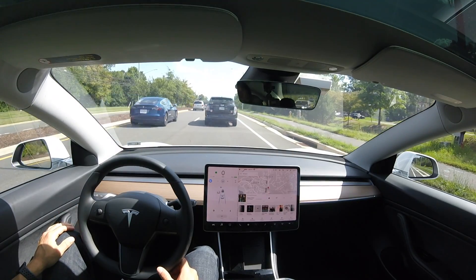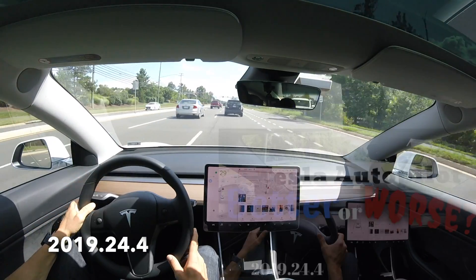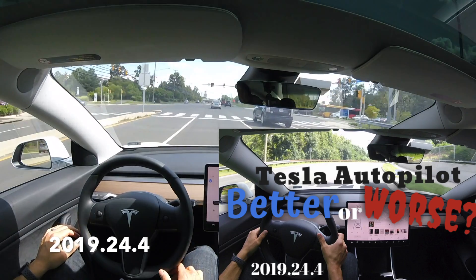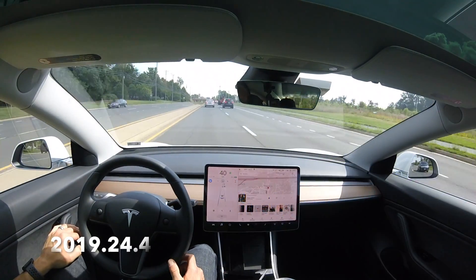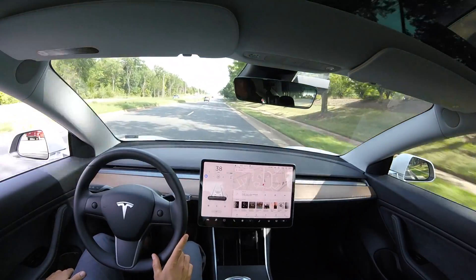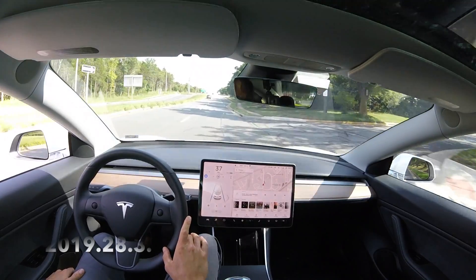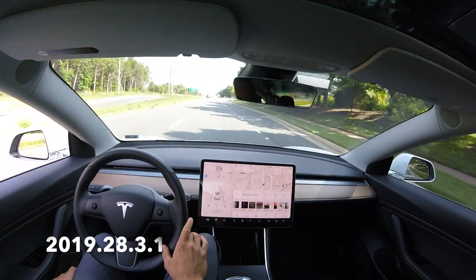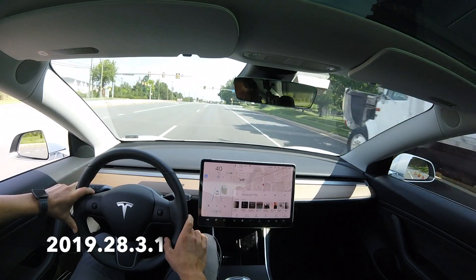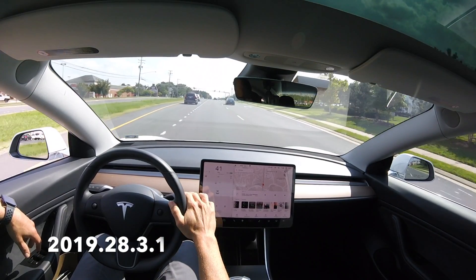Hey, what's going on everybody? Will here from All Electric, back again with another video. If you remember one of my last videos covering 24.4, I went over autopilot lane changes and how it was getting stuck on a particular road. I just got a new software update 2019.28.3.1, and in this update it actually fixed the problem I was having going from the right lane to the left lane with these lane changes.